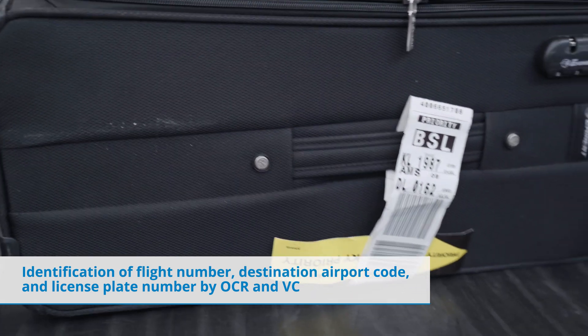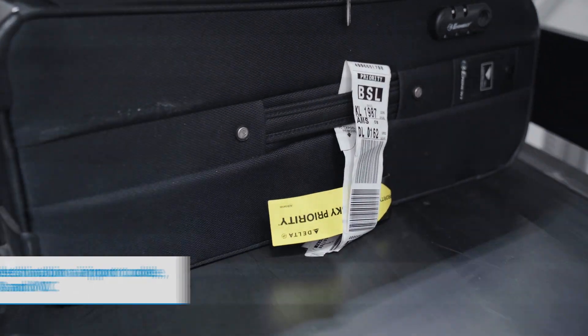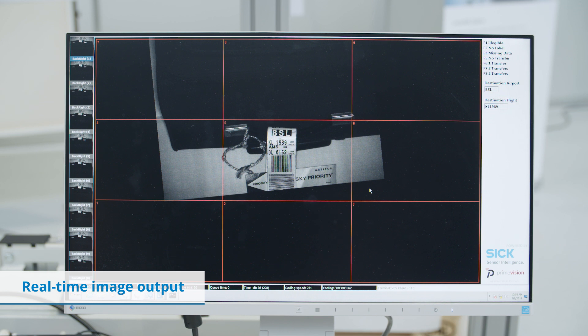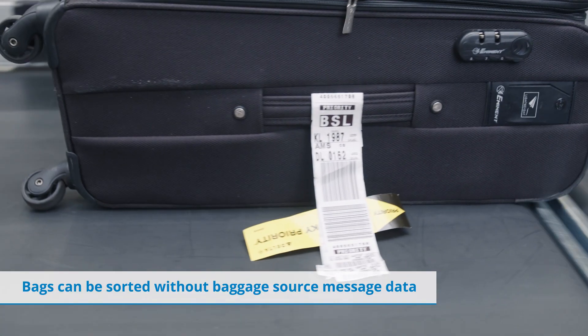Camera-based ATR systems enable further processing of label information by means of automated optical character recognition and video coding. The identification of flight number or destination airport enables immediate transport of the baggage within the conveyor system, even if the baggage source message is not available.